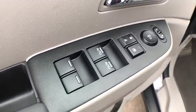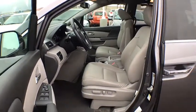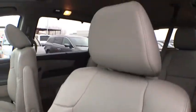Leather seats, power moonroof, overhead console, brake assist. Take this vehicle for a spin and see why so many shoppers are now proud owners.